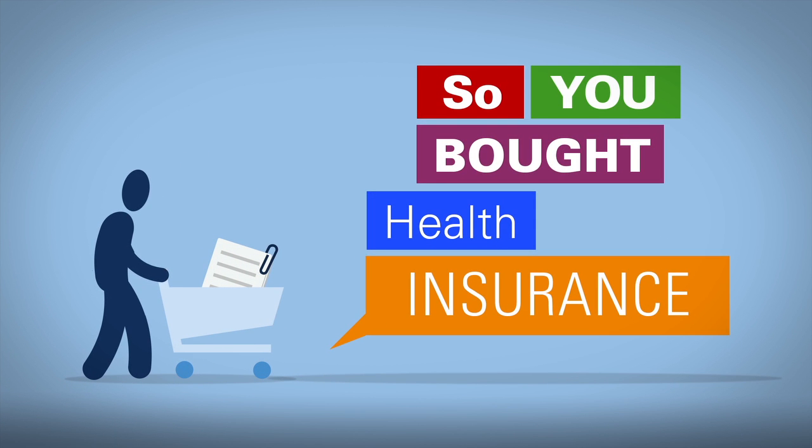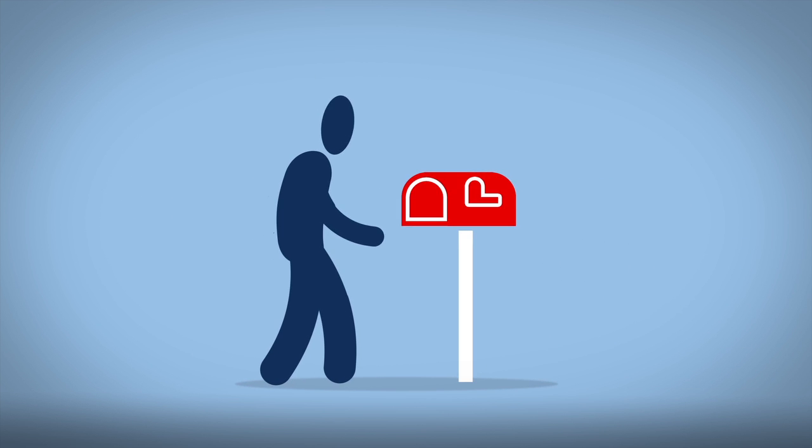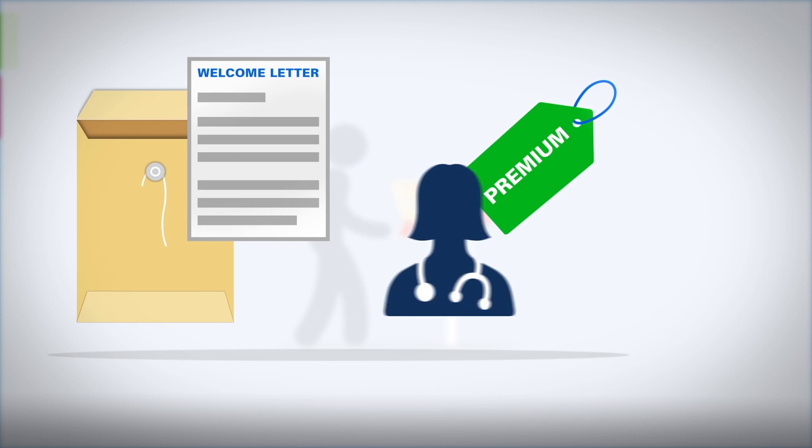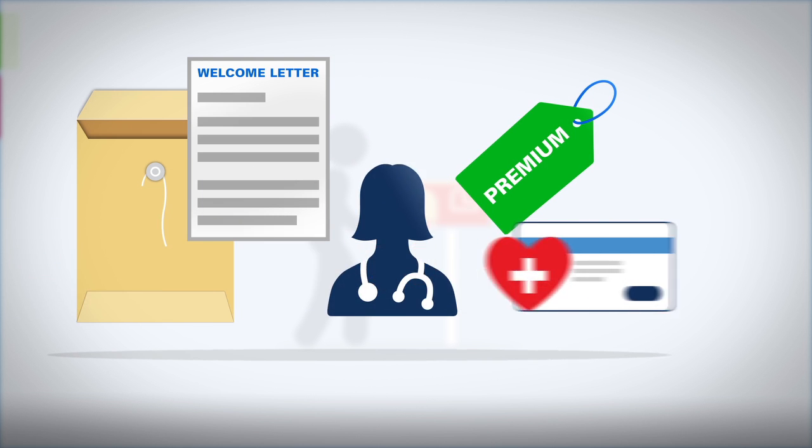So you bought health insurance, now what? You should receive a welcome packet from your insurance company, which will generally include a welcome letter, instructions for paying your premium and selecting a primary care provider, and your insurance card.